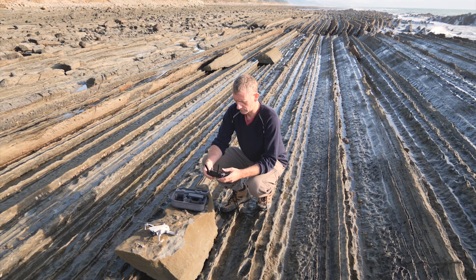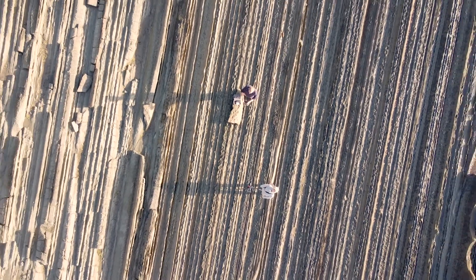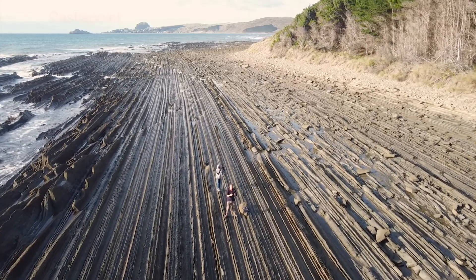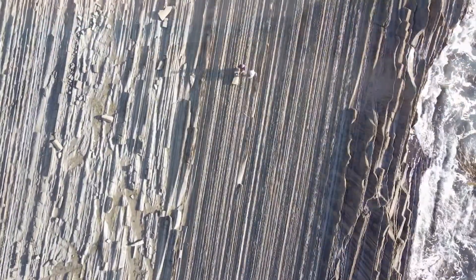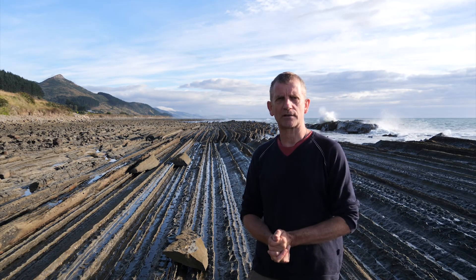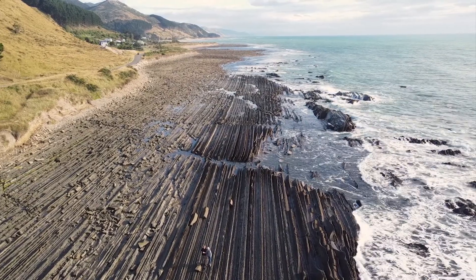We are at Mataikona on the east coast of the North Island of New Zealand, not far from Castle Point, which is about 15 minutes drive away. You can see here on this shore platform some absolutely stunning layers of rock extending into the distance. This place is a little bit like a best-kept secret of this coastline — not many people actually visit it, even though it is one of the most visually striking rock formations in the area.